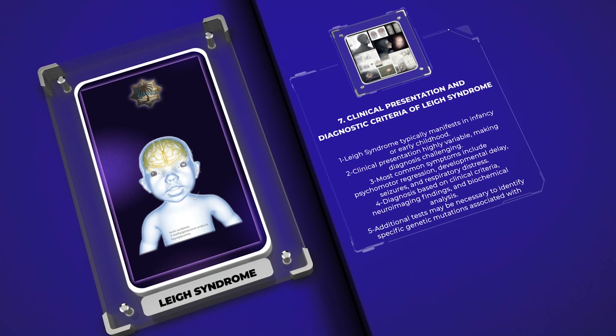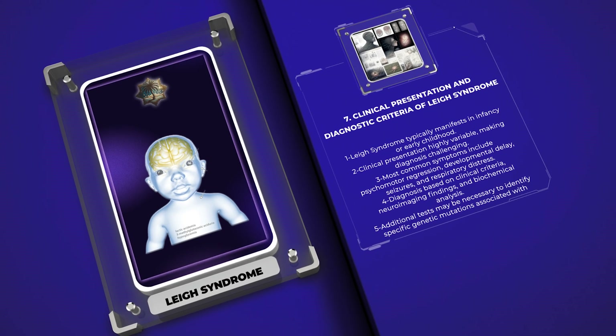To establish a diagnosis of Leigh syndrome, clinical criteria, neuroimaging findings, and biochemical analysis of blood and cerebrospinal fluid are often utilized. Additional confirmatory tests, such as genetic testing or muscle biopsy, may be necessary to identify specific genetic mutations associated with Leigh syndrome.